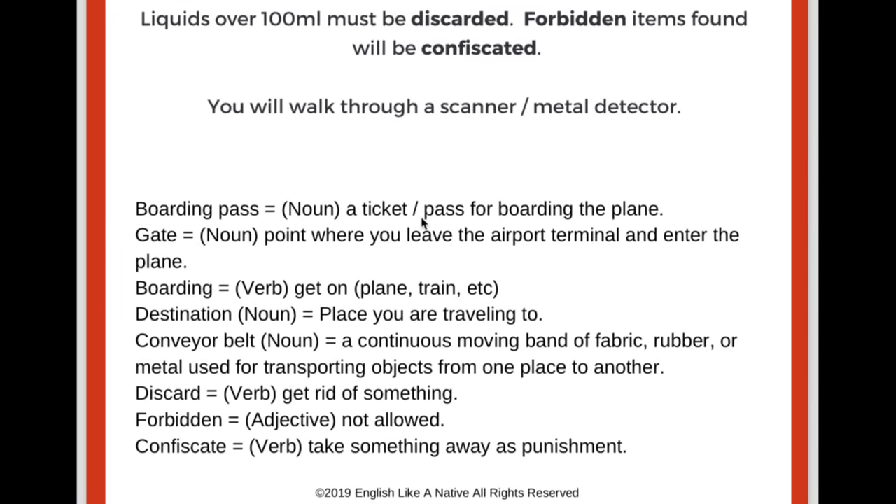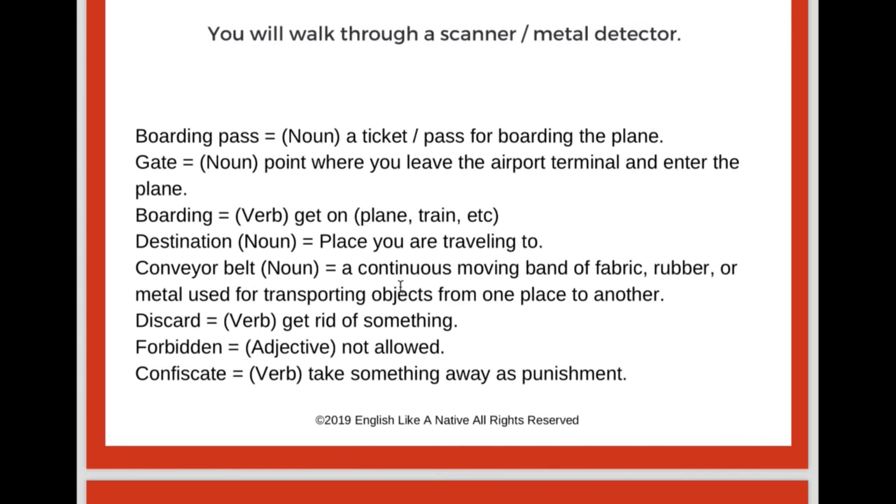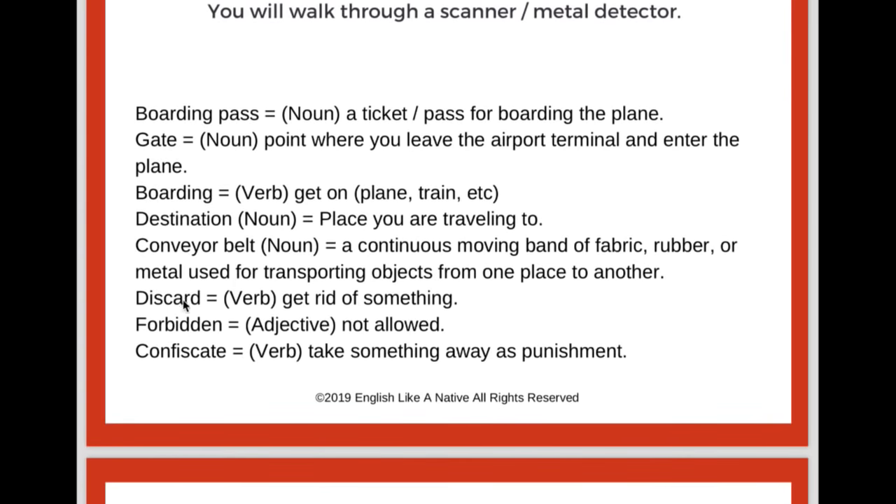Vocabulary covered: a boarding pass is a noun — a ticket or pass for boarding the plane. The gate is a noun — the point at which you leave the airport terminal and enter the plane. Boarding is a verb meaning to get on. Your destination is a noun — the place you are traveling to. A conveyor belt is a continuous moving band of fabric, rubber, or metal used for transporting objects from one place to another — you have them in factories and airports. Discard means to get rid of something. Forbidden is an adjective meaning not allowed. To confiscate means to take something away as punishment.